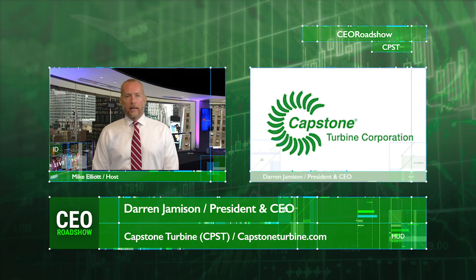Couldn't agree more — great story, one we're going to start following regularly on CEO Roadshow. Darren, really want to thank you again for your time and for being on the show. We hope to catch you again soon for another update. Much appreciated, Mike. Stay safe — you too, thanks and take care. We've been talking to Mr. Darren Jamison, CEO of Capstone Turbine, the world's leading clean technology manufacturer of micro-turbine energy systems. Their stock trades on the NASDAQ under ticker CPST. You can learn more at www.capstoneturbine.com. Thanks for watching CEO Roadshow.